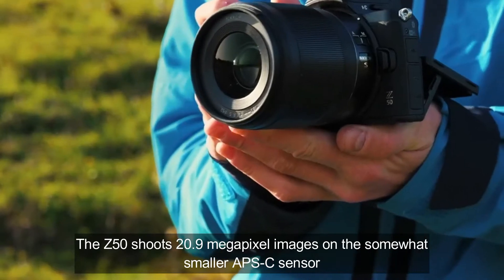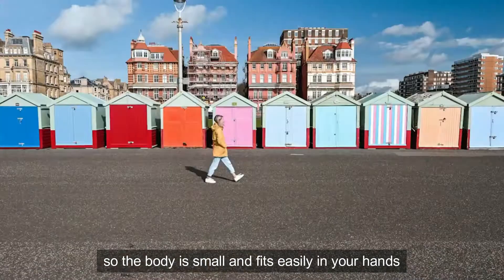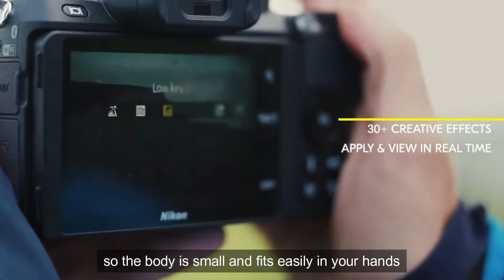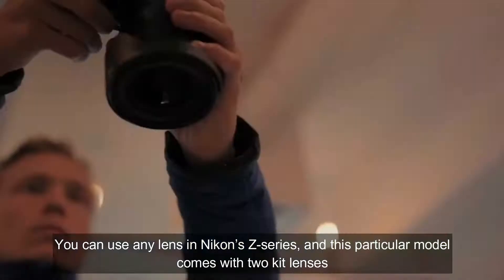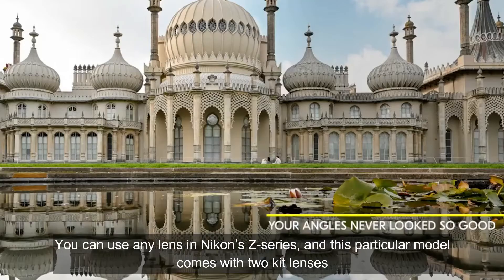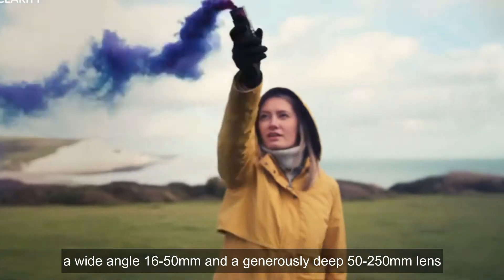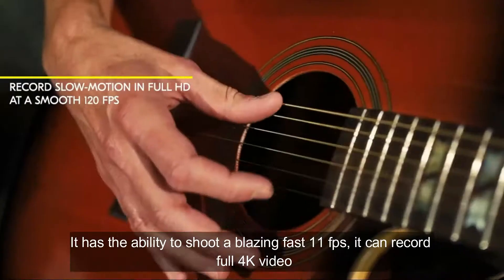The Z50 shoots 20.9 megapixel images on a somewhat smaller APS-C sensor, so the body is small and fits easily in your hand. You can use any lens in the Nikon Z series, and this particular model comes with two kit lenses: a wide-angle 16 to 50mm and a generously deep 50 to 250mm lens.